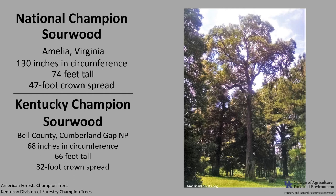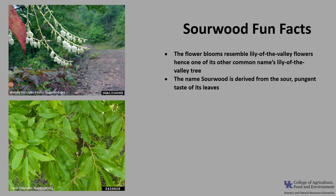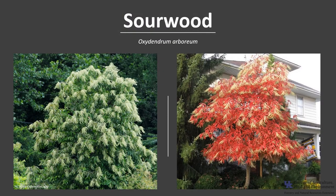If you'd like to know more about champion trees, check out American Forest Champion Trees or the Kentucky Division of Forestry Champion Trees. For fun facts: the flower blooms resemble lily of the valley flowers, hence one of its common names. The name sourwood is derived from the sour, pungent taste of the leaves. The Cherokee and the Catawba used the shoots of sourwood to make arrow shafts. Pioneers used the sap as one ingredient in a concoction for treating fevers, the bark for chewing to soothe mouth pains, and a leaf tea for treating intestinal discomforts. The scientific genus name Oxydendrum comes from the Greek words oxys and dendron, meaning acid tree. I hope you get the opportunity to get out and enjoy the stunning sourwood.